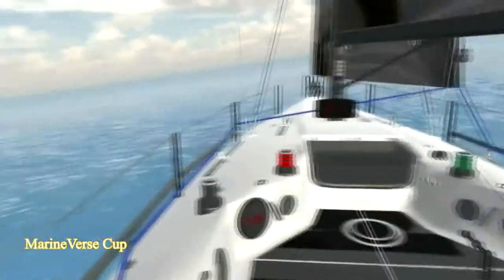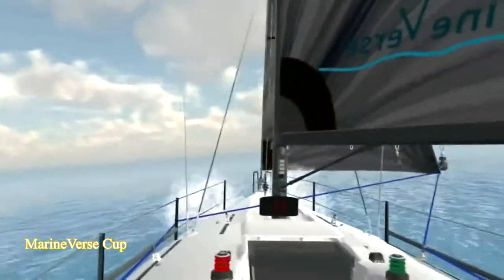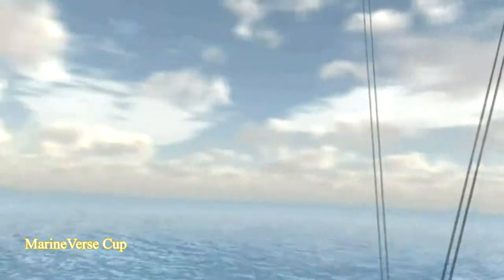Next is a sailboat simulation game called Marine vs Cup. Now I know nothing about sailboating, so I had no idea what I was doing, but I still had a nice relaxing time on the ocean taking in the sights. If you're into sailboating, definitely check this one out.